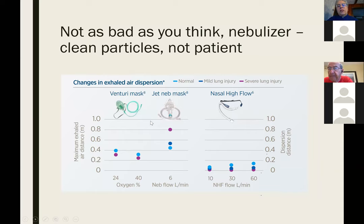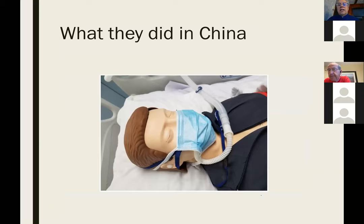Even nebulizers, although they nebulize particles, there is literature saying that the particles nebulized are the clean stuff from the nebule and not necessarily from the patient. The UK guidelines don't say not to use high-flow, but North American guidelines right now are not providing nebulized therapy. In China, whenever high-flow was used, they also placed a procedure mask over the patient to limit the risk of any spread.